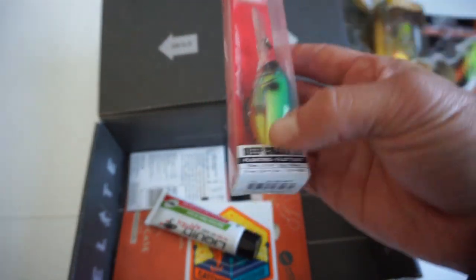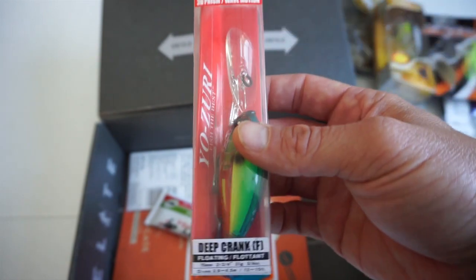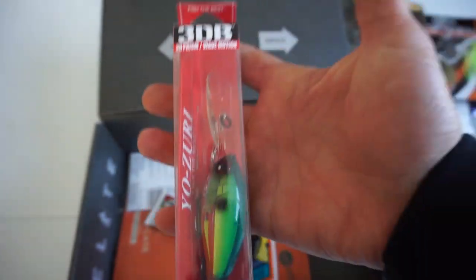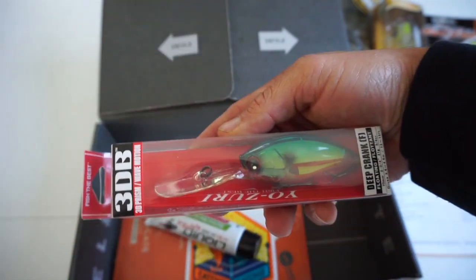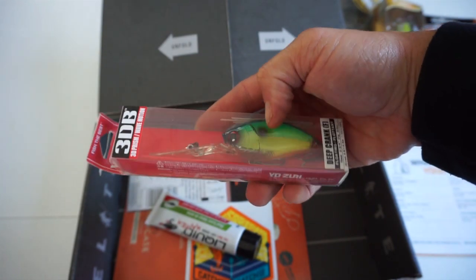Next on the list we have a Yo-Zuri — looks like a deep diving crankbait, and it does float. This guy dives 12 to 15 feet, so your medium to deep range diving crankbait. I have not tried any Yo-Zuri crankbaits. I do have a couple other ones I also need to try. Really good looking color on this one.